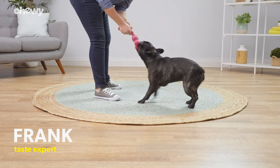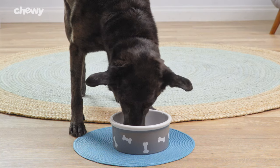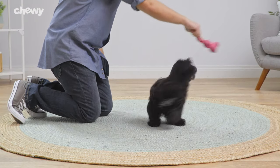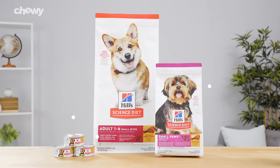No matter which recipe you pick, Hill's Science Diet dry dog foods provide great tasting nutrition using natural ingredients and protein as the first ingredient. So give your pal the nutrition they need for a lifetime of health and happiness with Hill's Science Diet.